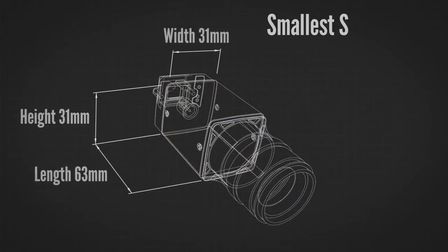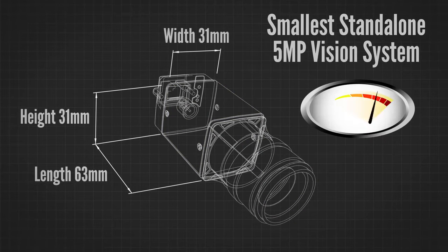The Insight 8405 is the smallest standalone 5-megapixel vision system in the world. For the first time, it's possible to deploy a 5-megapixel vision system in a compact form factor without needing a separate PC or controller. Plus, the 8405 also includes PatMax Redline technology for applications that need the fastest, most robust pattern matching available, as well as new JavaScript functionality that can simplify complex spreadsheets.